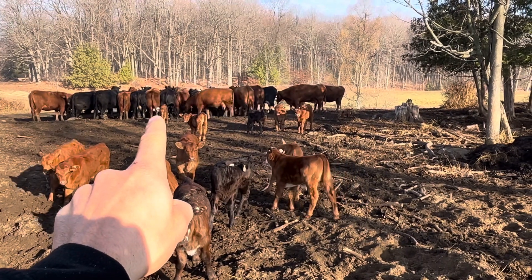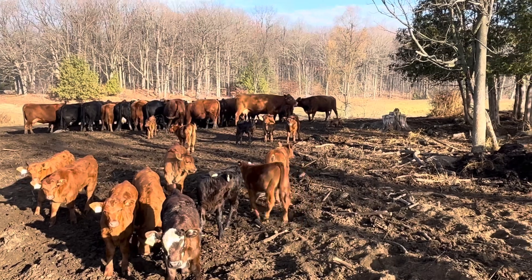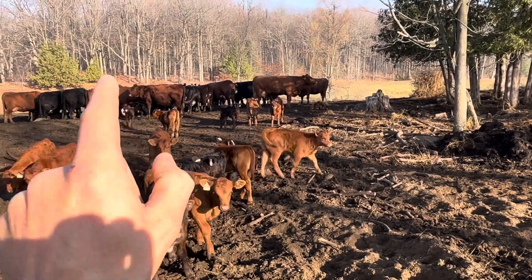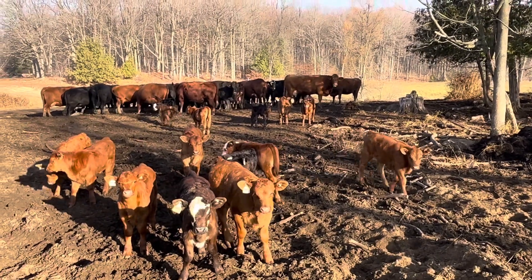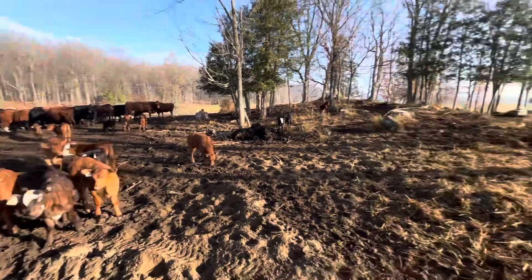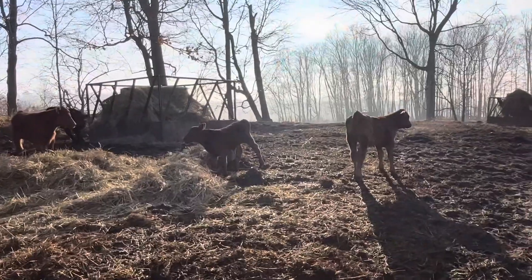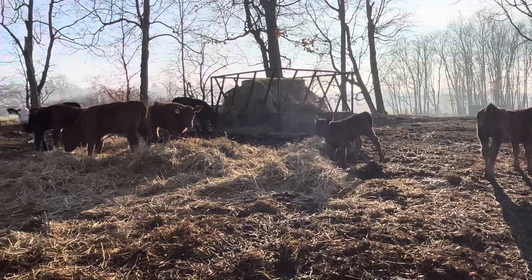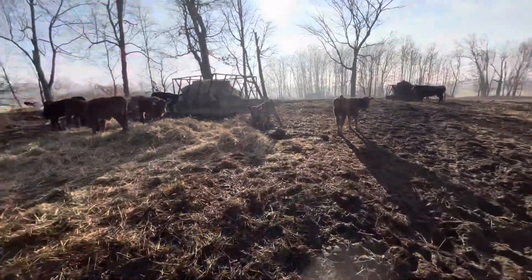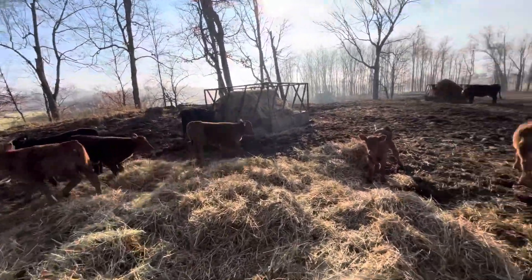That guy with the white head behind the red one — he's the newest one and we just have to watch him because his mother has a big udder and I don't think he's drank too much. I'm gonna wait till they finish eating and keep an eye on them. As for the rest, they're happy as can be. I'm super happy with this sand pad that we made — not like we needed it this year, but it's a nice change.